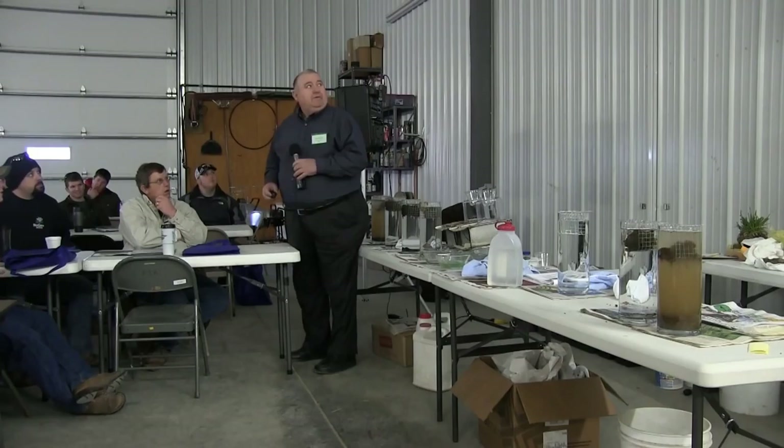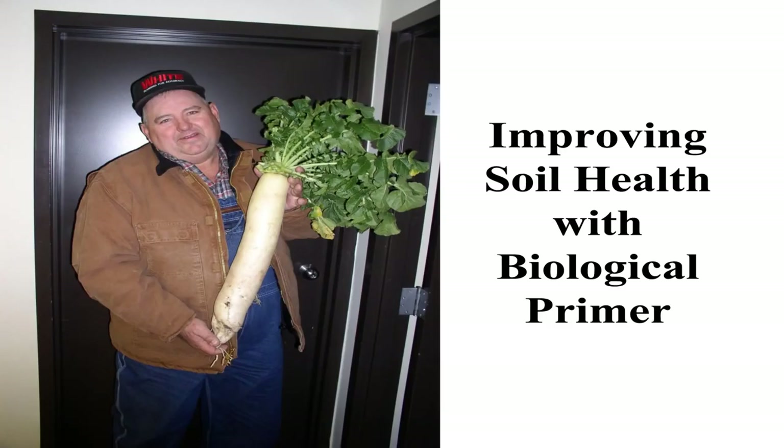Probably the greatest thing that's happened is this large radish you see on the slide has made me famous. That happens to be the biggest one we've probably ever grown, and we'll talk about that as being our mini-storage tanks throughout this program. We talk about cover crops, and we really want to change our mentality about cover crops and call them a biological primer.